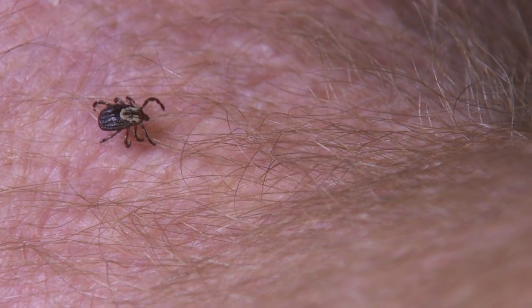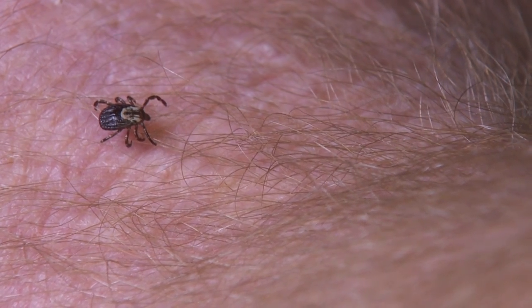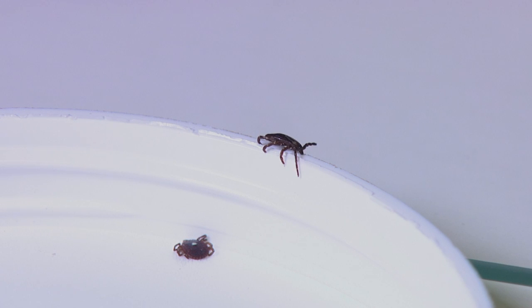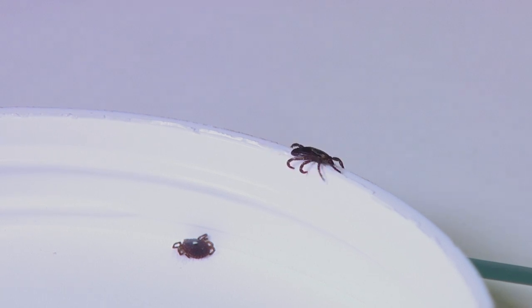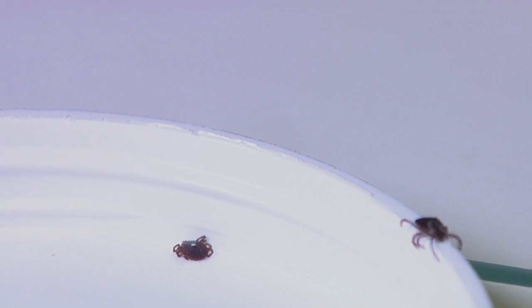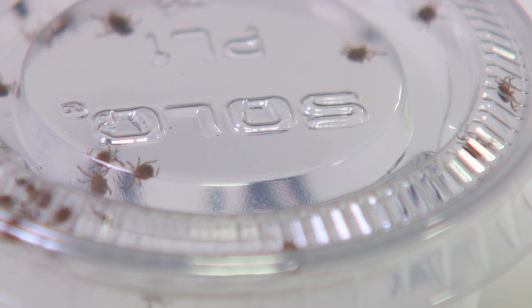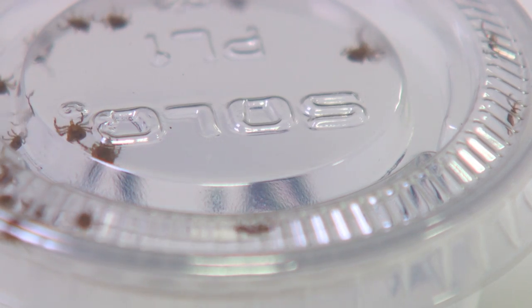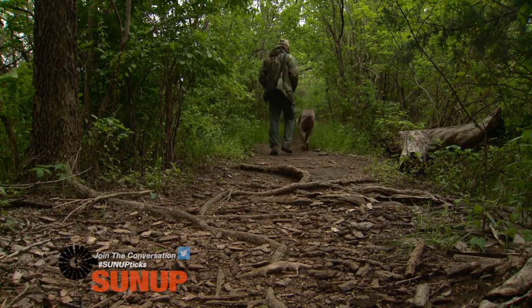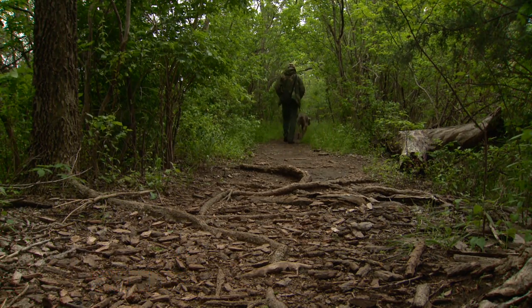We don't have much Lyme disease in Oklahoma, but what we do have are what we call spotted fever rickettsiosis, which includes Rocky Mountain Spotted Fever. That's a challenge because especially on the eastern half of Oklahoma, you'll have high tick populations and a lot of human contact. The lone star tick — the one with the white dot on its back — is very aggressive. If you're walking down a trail, it is going to try to get on you and feed on you.